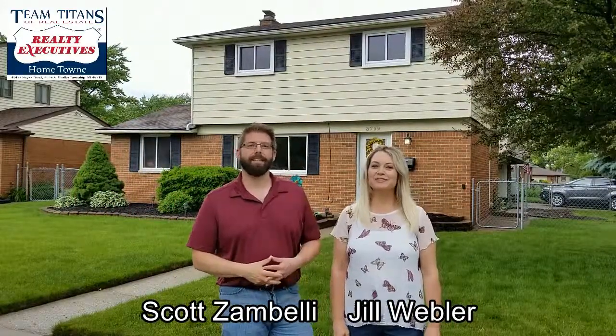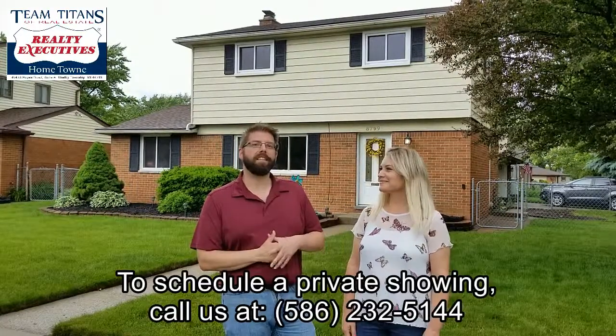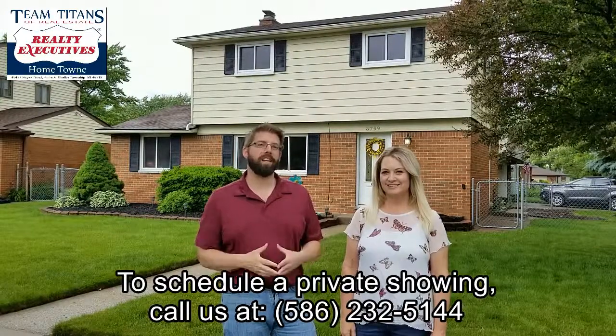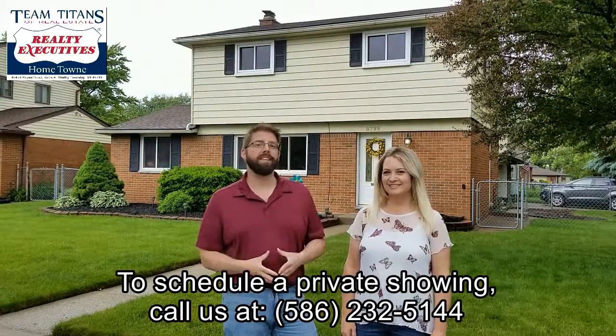Hi, I'm Scott Zambelli and I'm Jill Webler, and we're with Team Titans out of Realty Executive Hometown in Shelby Township, Michigan. We're so excited to introduce to you our newest listing at 8799 Lozen in Sterling Heights, located just near 17 Mile and Van Dyke.